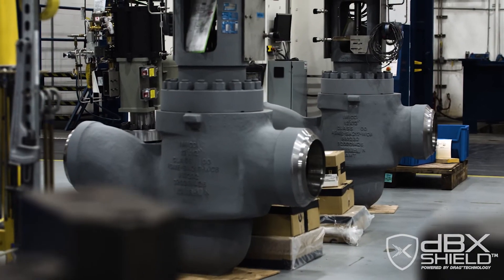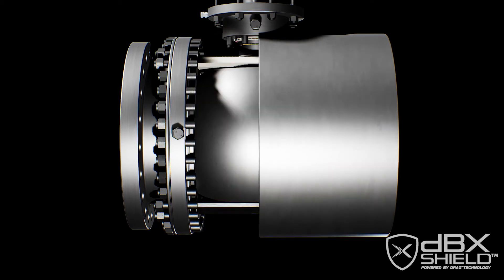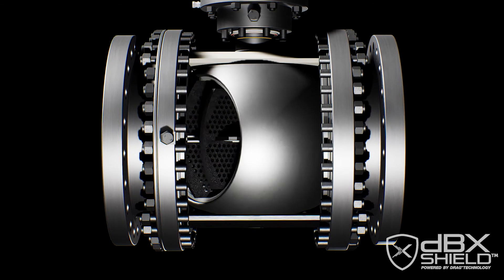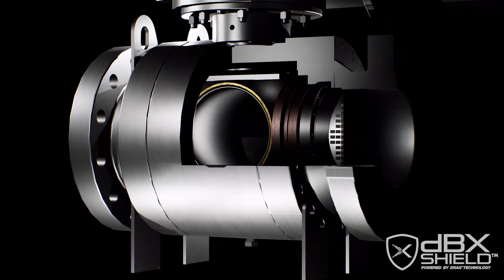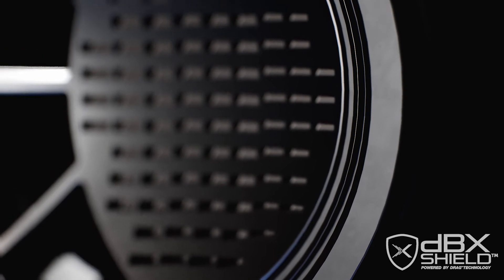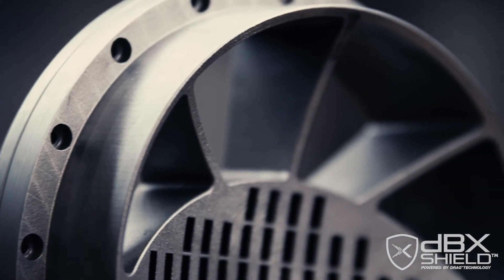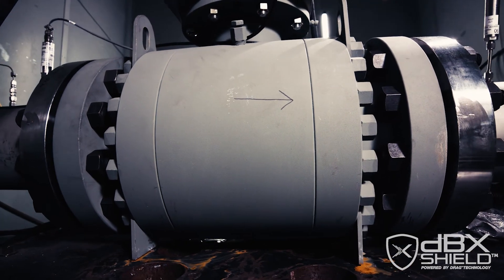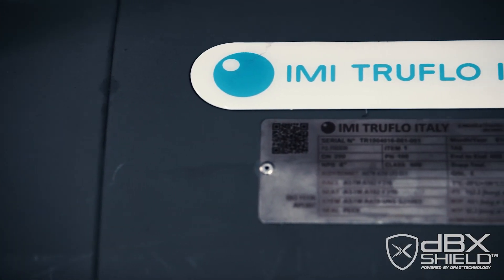In some cases competitors have to provide two valves where the DBX Shield is going to be a single valve solution. We benchmarked the DBX Shield against a ball cage control valve and noticed a significant noise reduction of about 30 to 40 percent. In addition to this, we noticed that the actuator forces to operate the valve are much lower using the DBX Shield design.